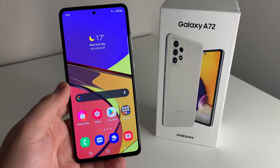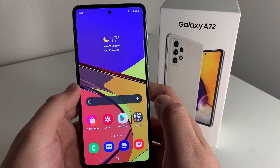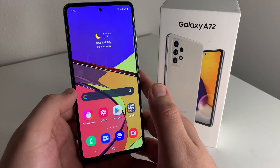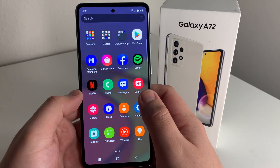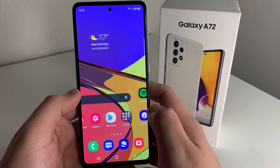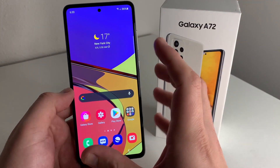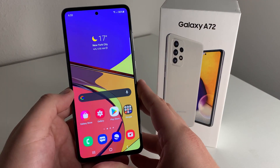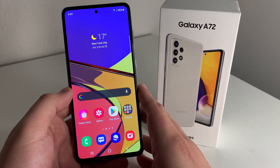The third pro is that this has a beautiful display — 6.7 inches, full HD, super AMOLED with a 90Hz refresh rate. You're going to have a great time watching movies and playing video games. The screen is super punchy and vivid. Samsung, I feel like, does it best with their mid-range and budget phones — they tend to have the best screens in the game.